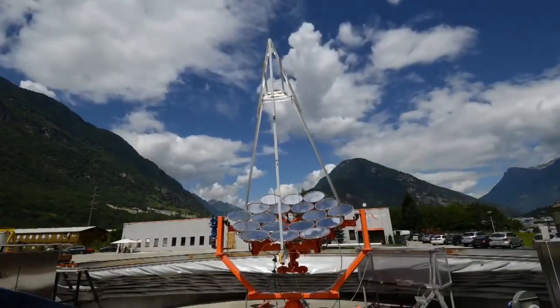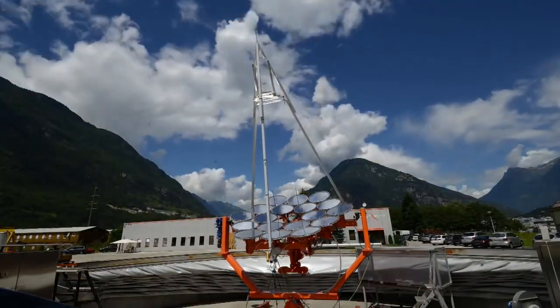Gianluca Ambrosetti, Head of Research at Air Light Energy explains: The system that we are developing jointly with IBM Research is quite different than other solar systems in the sense that it provides you more than one thing at the same time.